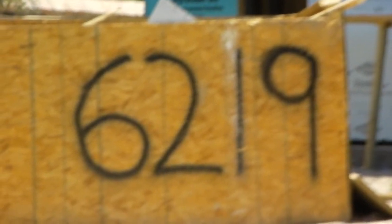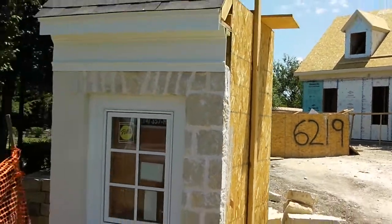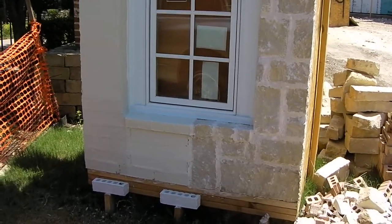We're here again at the Douglas Avenue project and I just wanted to give you an update on the mock wall. We got approval for this wall from the developer. He likes everything about it but we've been asked to make a couple of little changes by the homeowner.